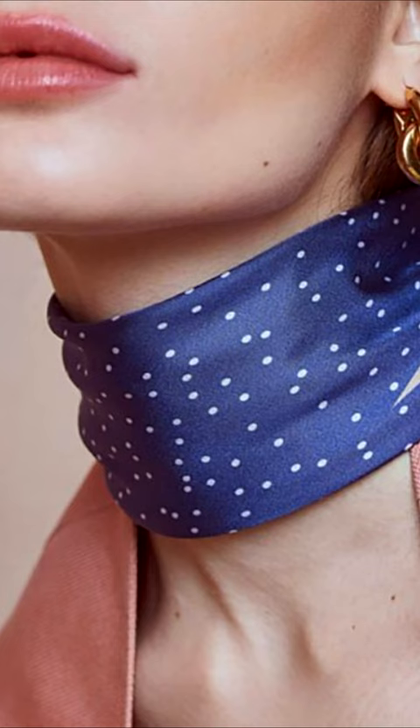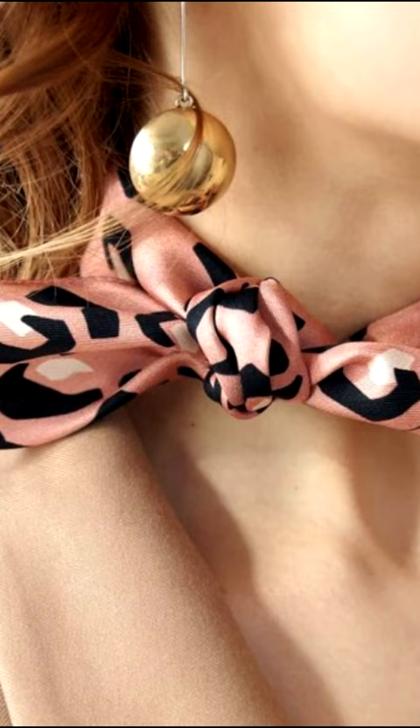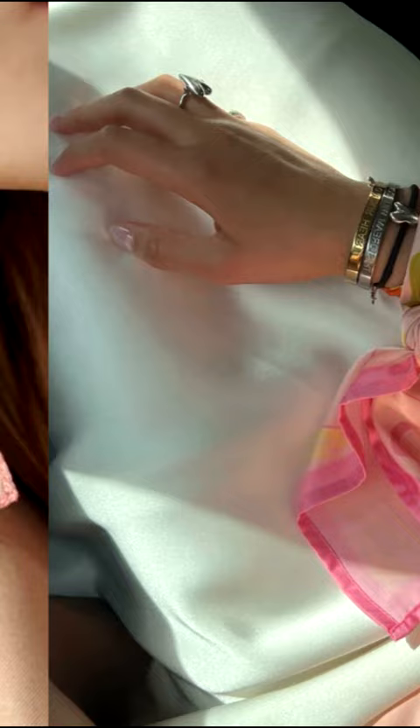It looks great with jackets. Another option is a flirty knot, which looks great on short scarves and goes with both shirts and v-neck tops and blouses.